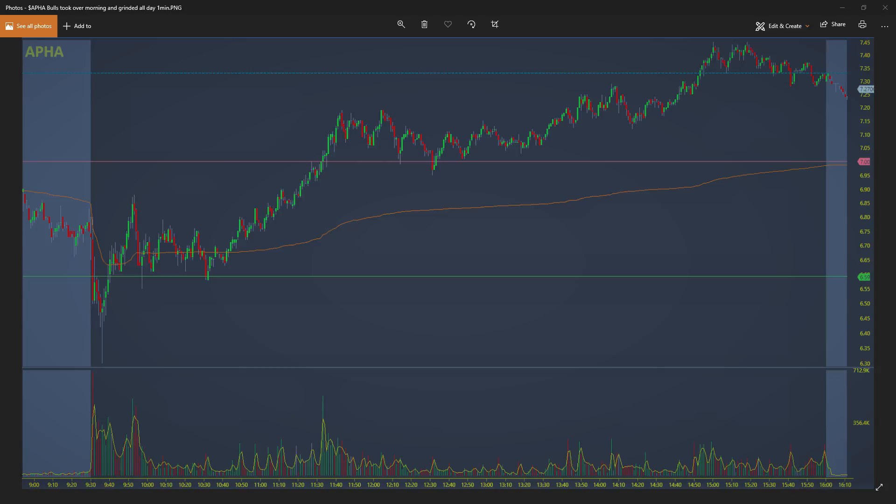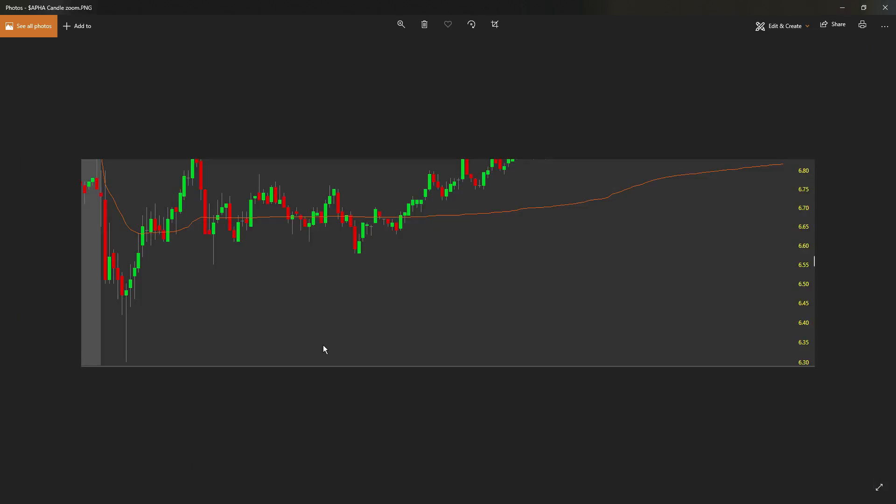The area I want to focus on in this video is this area right here that helped determine the stock grinding all the way up. If we zoom in on the chart of APHA, the stock opened up right at six dollars and seventy cents and just had a little sell-down.